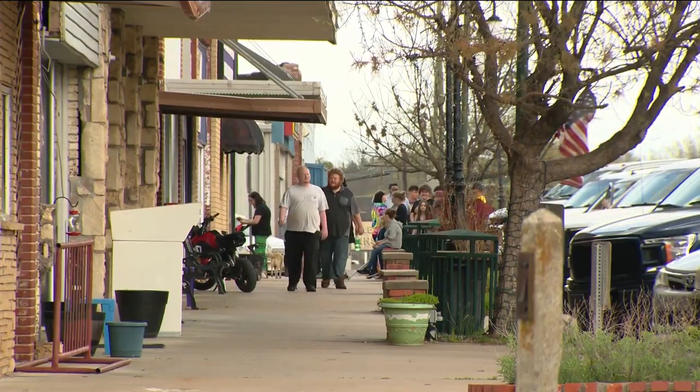"I paint from moments in my life, or from dreams, or a feeling, a mood. Inspiration comes from so many different things."